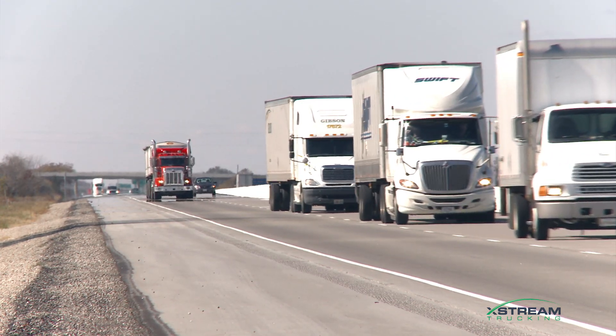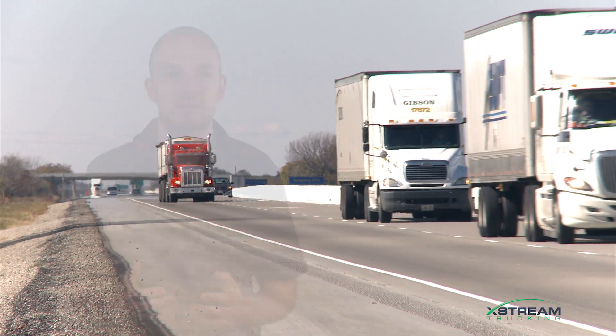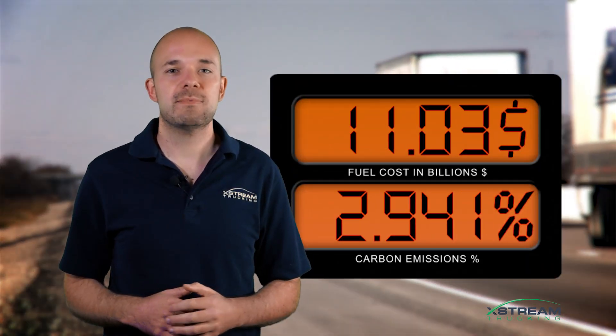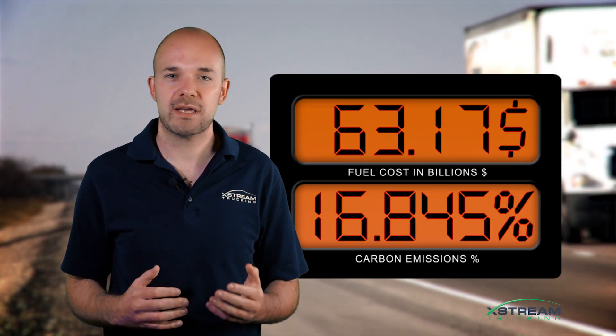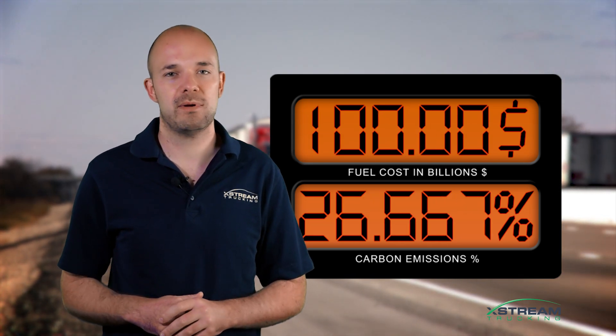Trucking is a pillar of the US economy and employs millions of Americans — they literally drive our economy. But at a cost: truckers spend $100 billion a year on fuel, and while they only account for 4% of the vehicles on the road, trucks create a quarter of all our carbon emissions.